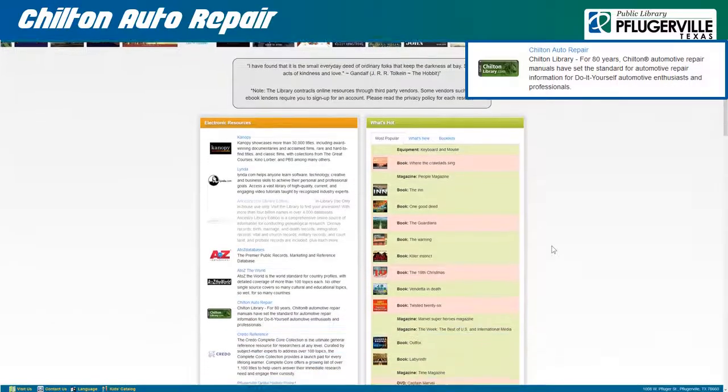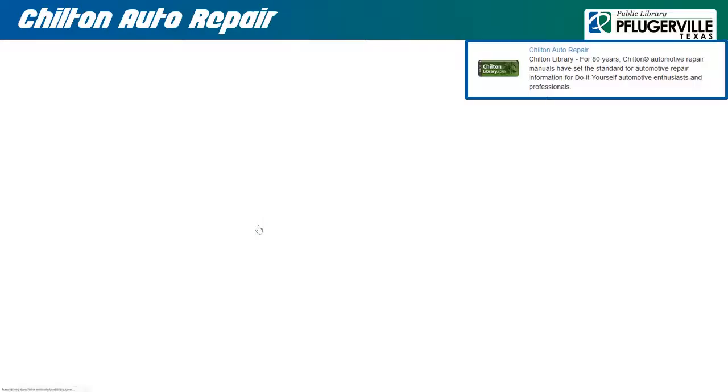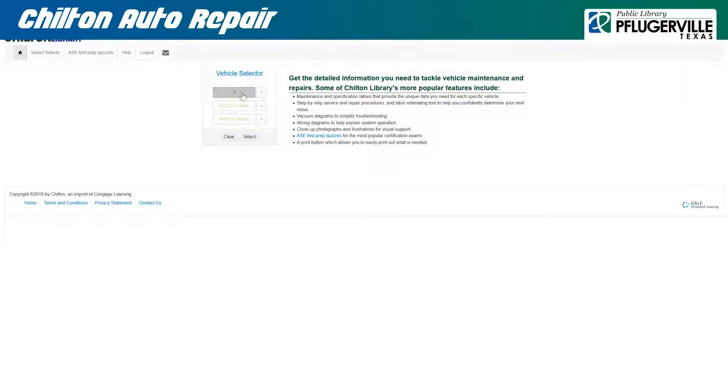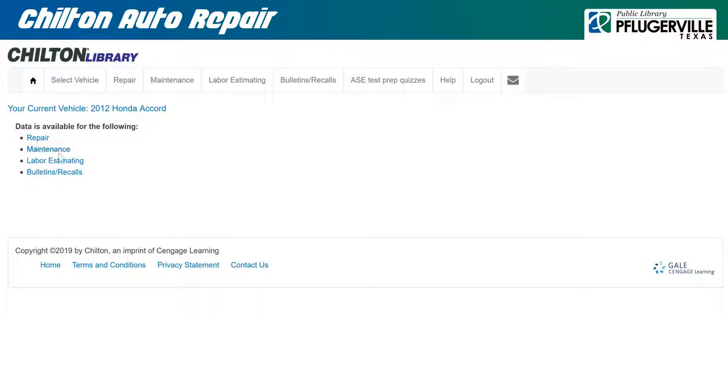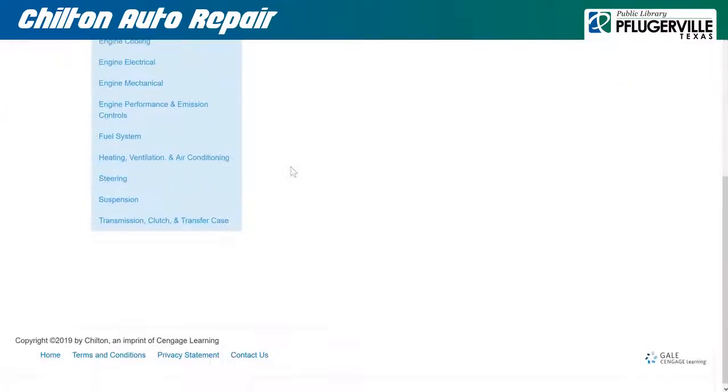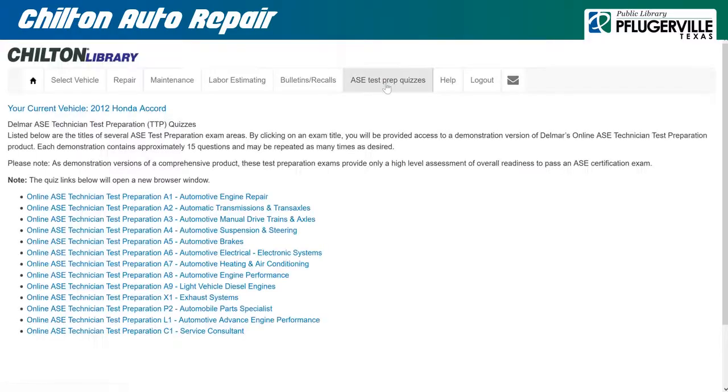Chilton Auto Repair is a constantly updating resource that will provide you with the information you need to properly care for your vehicle, and will help you assess the proper equipment and work needed for repairs. You may either select from a drop-down menu, or type in the year, make, and model for a vehicle to begin retrieving its information. This will pull up links for information on repairs, maintenance, labor estimates, and bulletin/recalls. From there, information can be accessed through a series of databases. There is also a section to assist with studying for the Del Mar ASE Technician Test Preparation, with quizzes.